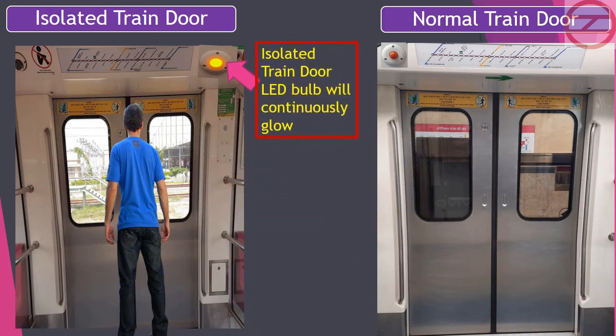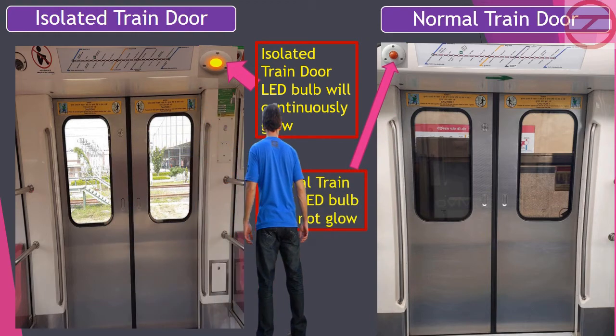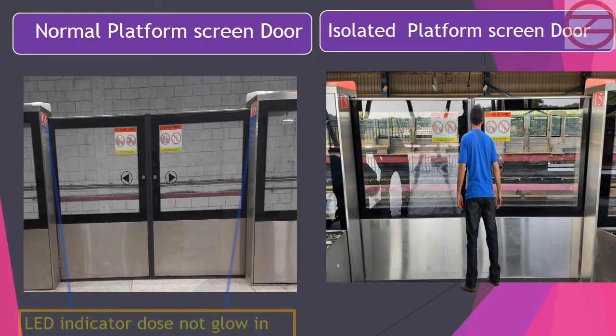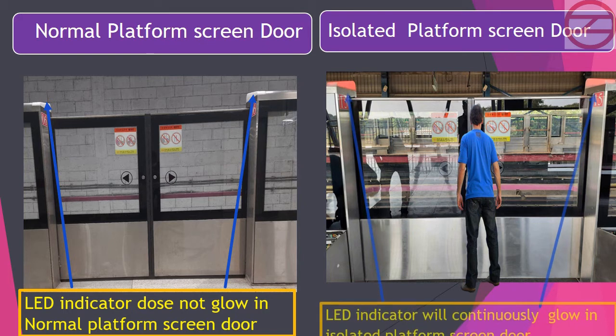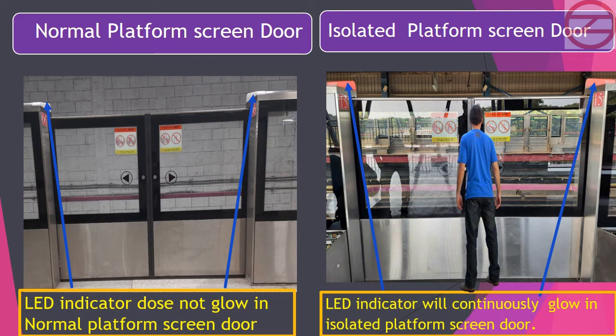On an isolated train door, the LED bulb will continuously glow, while on a normal train door the LED bulb does not glow. The LED indicator does not glow on a normal platform screen door, but will continuously glow on an isolated platform screen door.